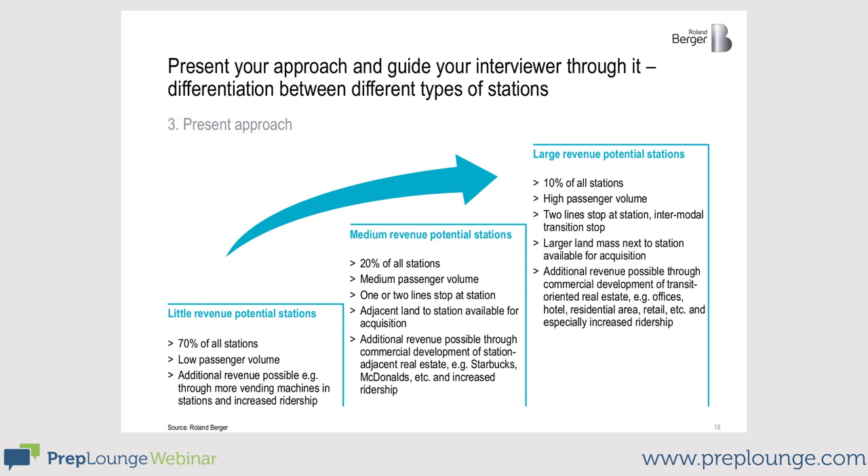Only 10% of our stations have a high revenue potential and passenger volume. They are the main hubs and potentially connect with other forms of transportation like the bus, bike sharing, or a taxi station. You definitely have space around that you could rent out and generate additional revenues — for example, office space, apartments, or supermarkets.